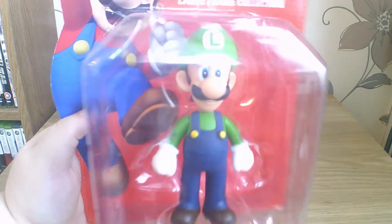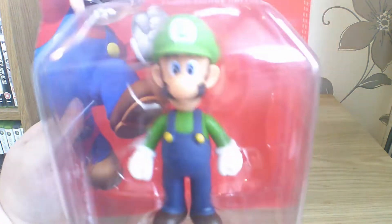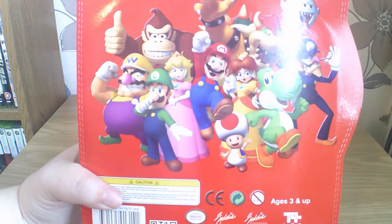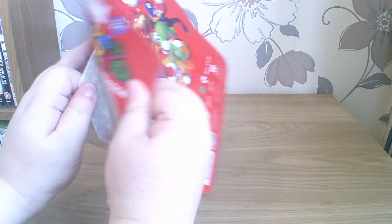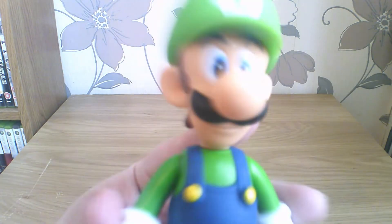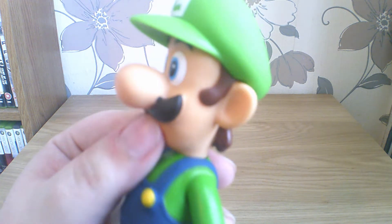A massive Luigi indeed. Super Mario large figure collection — well the packaging is large at least. It looks like he has articulated arms. I don't know if he's got articulated anything else; it says ages three plus. Presumably you can get the other ones in the range. I would really have liked a Peach one because I really like Peach. Very plain, simple packaging. I pulled him out by his nose — he's very detailed and very nicely painted.